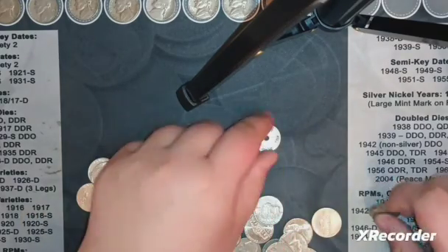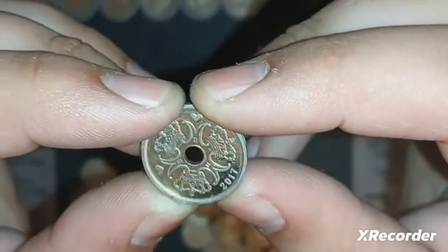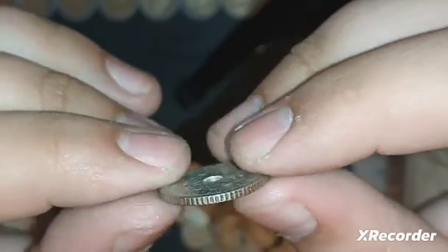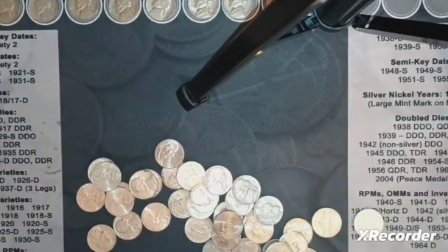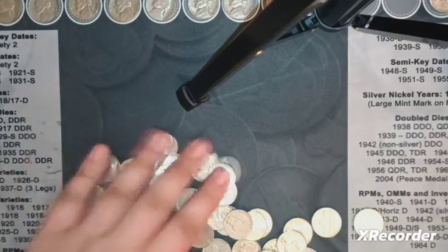We got a very interesting foreign with a really interesting reeded edge. 2017. I'm going to guess... Denmark. One krone - I don't know if that's how you say it. That is awesome. I don't know if I've found a coin from Denmark before - I've found a few from Europe, but that's two foreigns I don't know if I've ever found in nickel rolls before. We have 32 rolls left - one more ten-roll pack of customer-wrapped and then 22 more machine-wrapped.